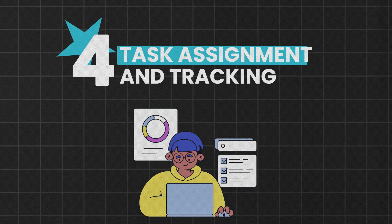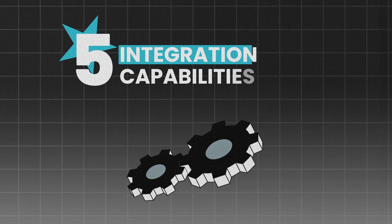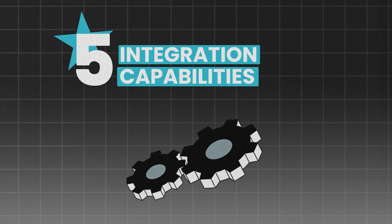Then there's task assignment and tracking. This helps you delegate tasks, set deadlines, and monitor progress. Make sure the software has integration capabilities so it works well with your existing tools like project management systems.